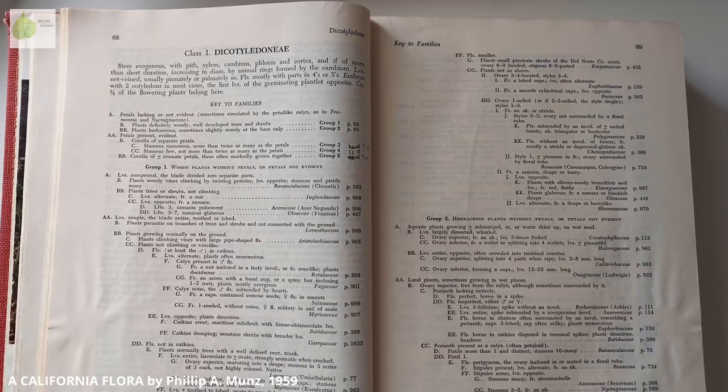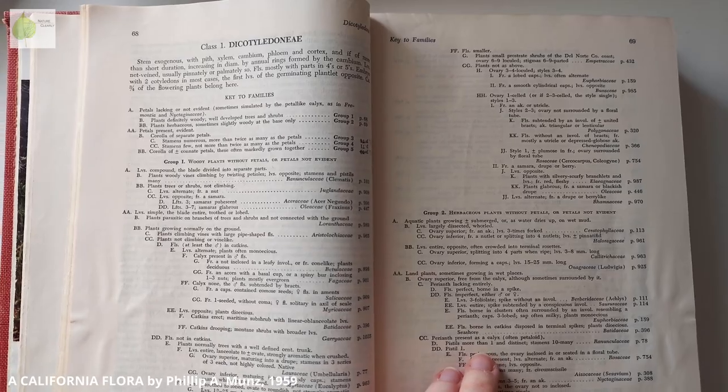Since each family has a set of characteristics that are shared amongst the species belonging to that family, learning these characters will help you tremendously in identifying plants. You might not be able to tell what species you are looking at, but at least you will be able to assign it to the family, which will already get you really far. Narrowing the plant down to the family level makes identification and going through a key much easier.